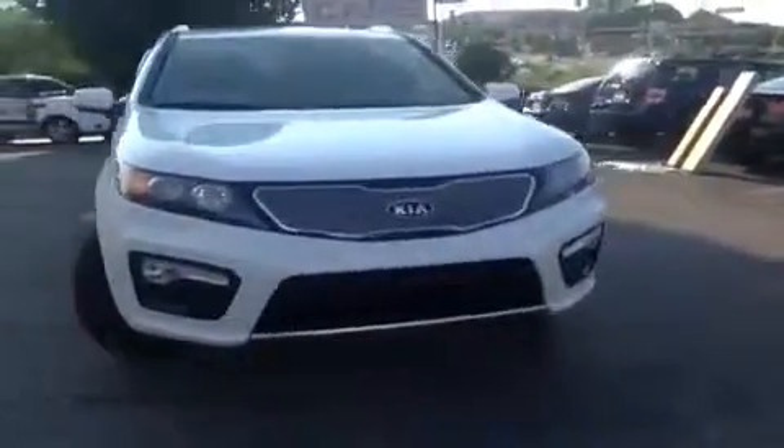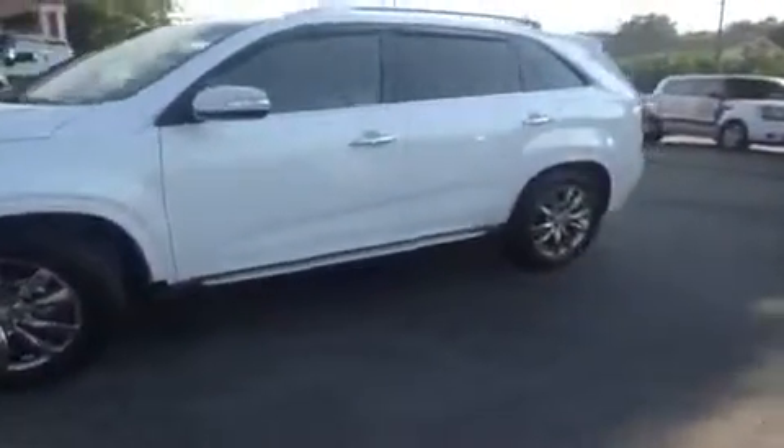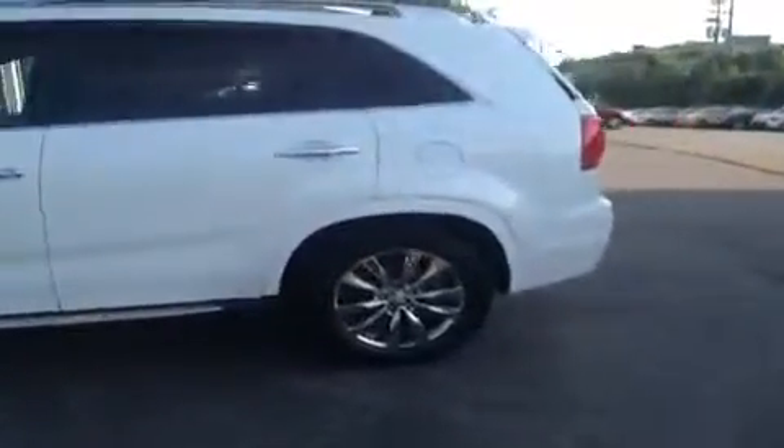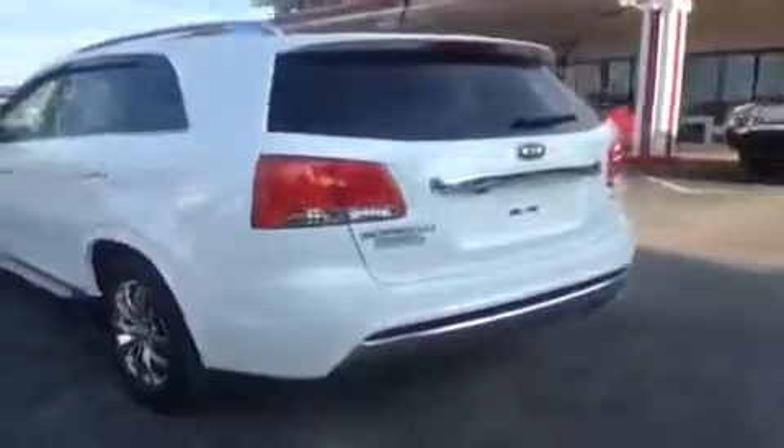For more information or to check the availability of this great Sorento, just come on down and see us. We're located off of Interstate 24, exit 59 at 5406 Target Drive in Antioch, Tennessee. You can also call us at 877-808-0030 or visit us online at www.carnivalkia.com. We can't wait to see you.